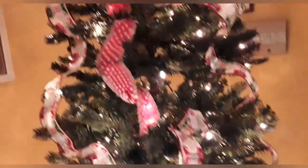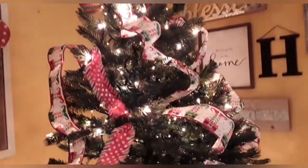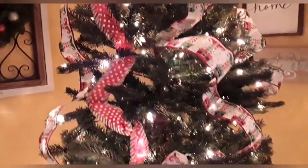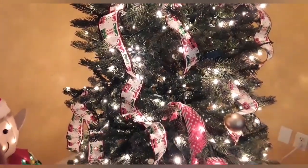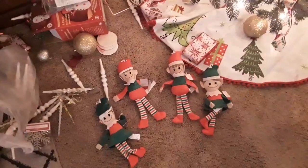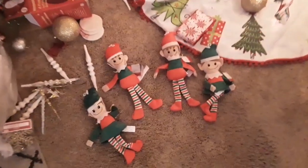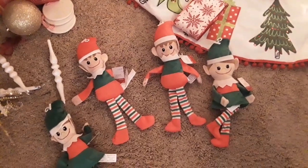This is a tree I bought several years ago at Goodwill for about $20. It's pre-lit, but I went ahead and added my twinkle lights on. And then this ribbon is a little elfy, little red polka dot ribbon. I'm going to tie that in because I have an elf thing going on here. These little elves I bought from Dollar Tree last year.